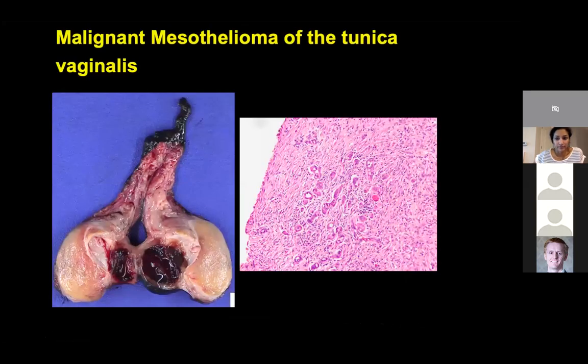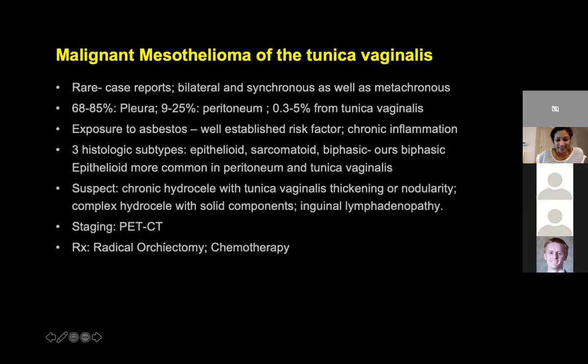Here is the pathology from the right testicle — this is the first time he was operated. This turned out to be a malignant mesothelioma of the tunica vaginalis. This is indeed a very rare tumor. Here is the microscopic appearance. When I look through the literature, there are just case reports — I didn't see any one solid review paper with multiple cases.